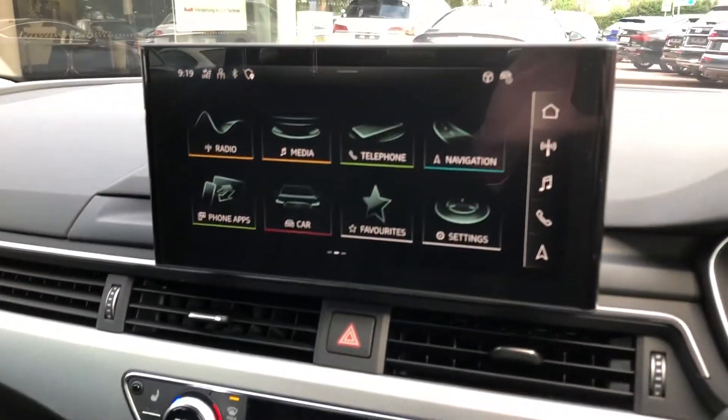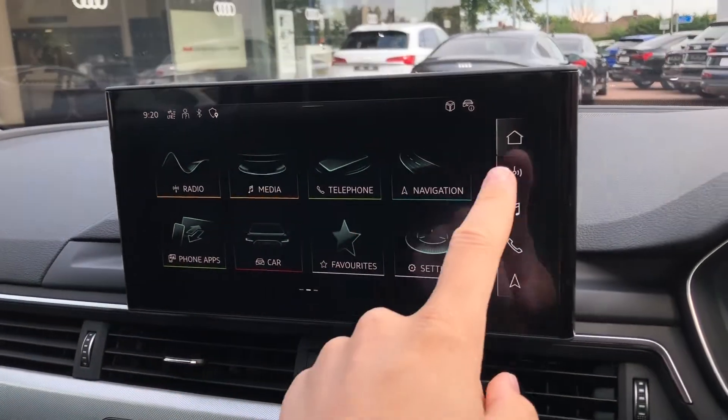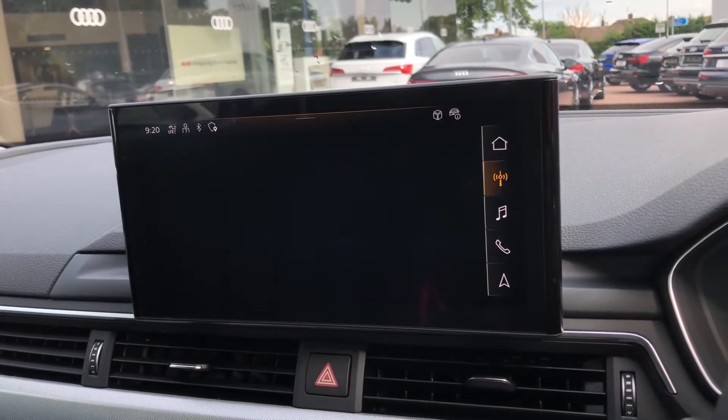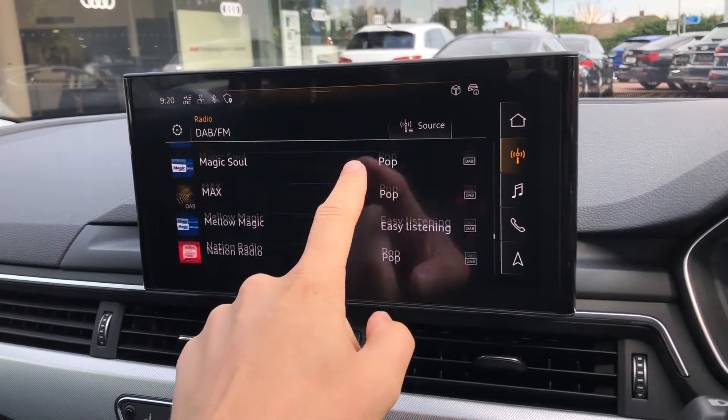The multimedia interface allows for the use of things such as DAB radio, giving you a long list of stations to scroll through so you have an endless choice of things to listen to while driving.